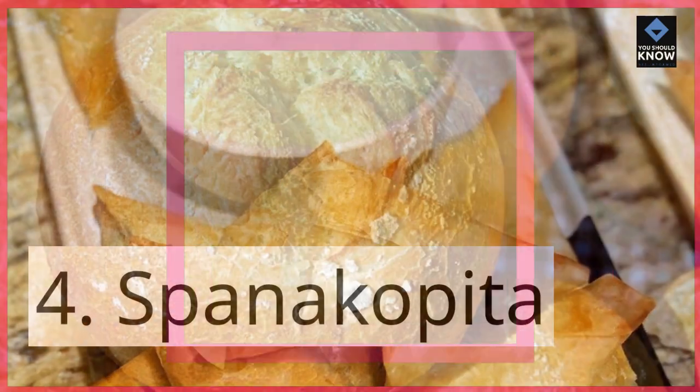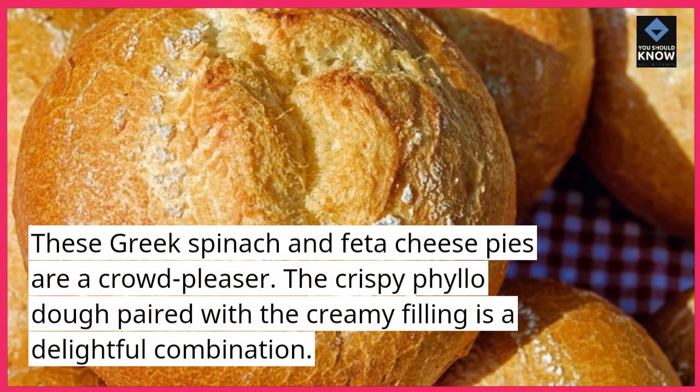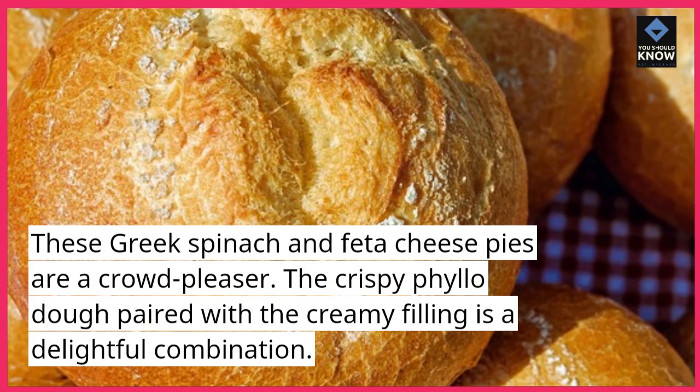4. Spanakopita. These Greek spinach and feta cheese pies are a crowd-pleaser. The crispy phyllo dough paired with a creamy filling is a delightful combination.